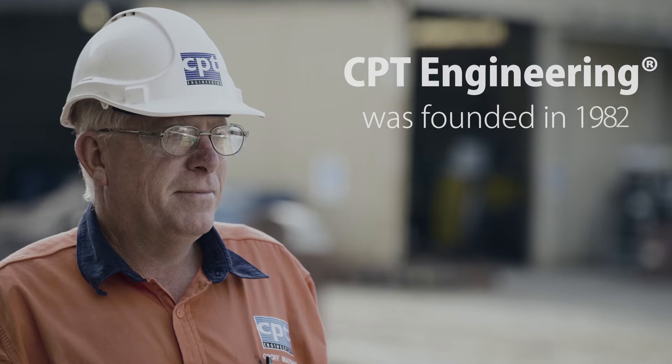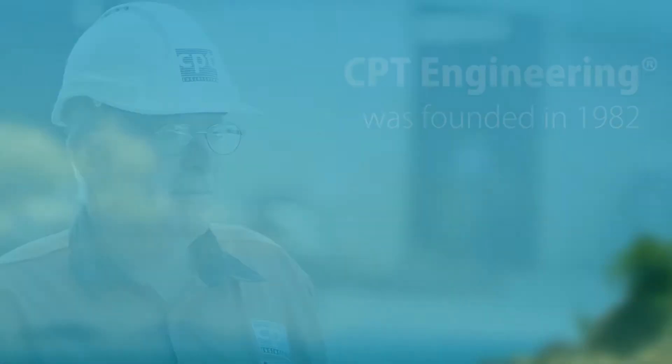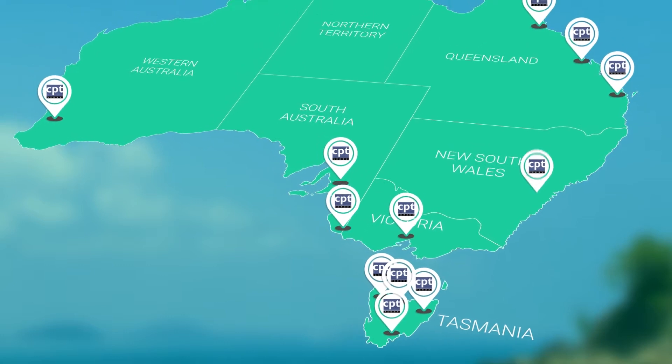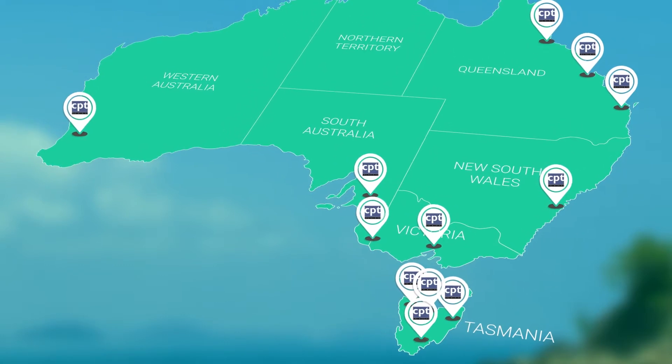CPT Engineering was founded in 1982 and since then has grown from a one-man manufacturing business into a well-recognised supplier throughout Australia.